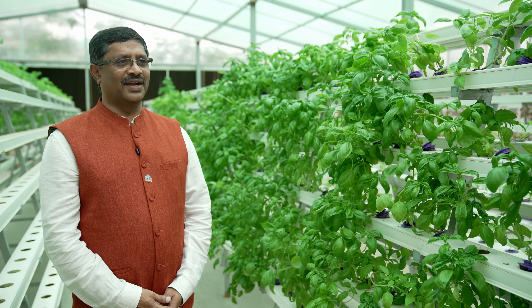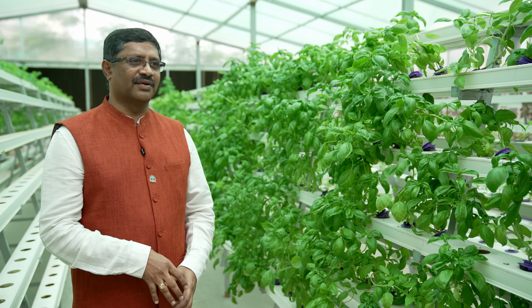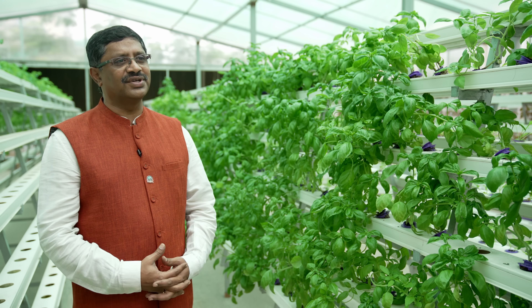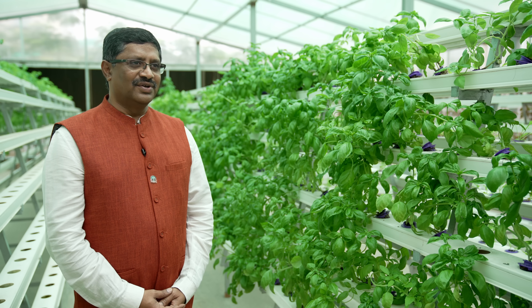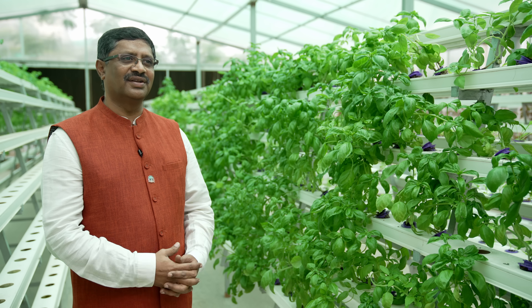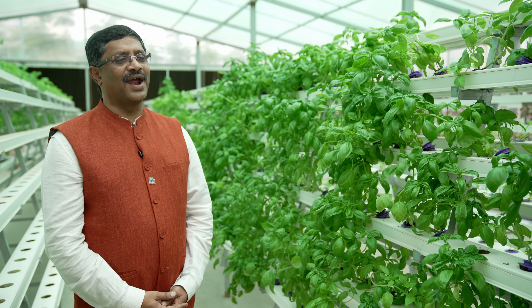Soil is essential for plants for two important things. One is for the plant to anchor — where the roots have to spread and take grip. The second is that all the nutrition the plant requires is drawn from the soil. So when we can provide support without soil and also supply all the essential nutrients, this process is called soilless farming or hydroponics.